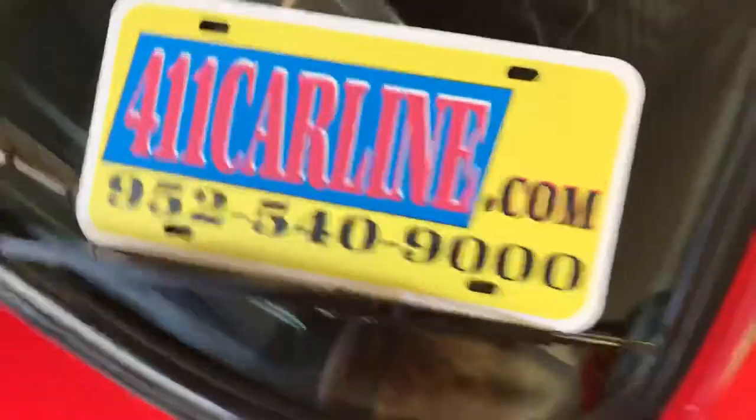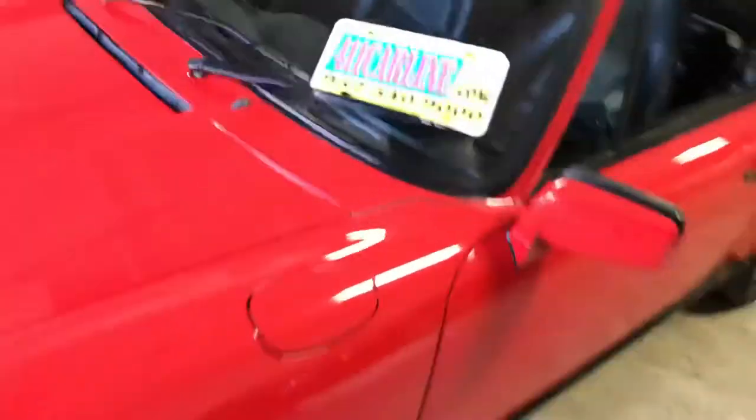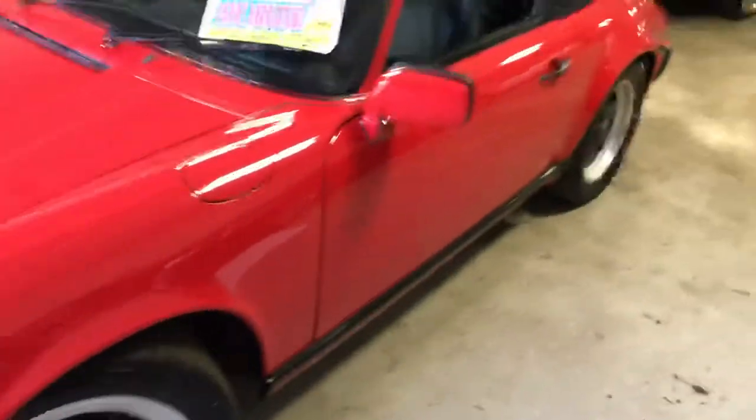Here I am again at 411 Carline. As promised, a video with the top up — 1986 Porsche 911 Carrera Cabriolet.